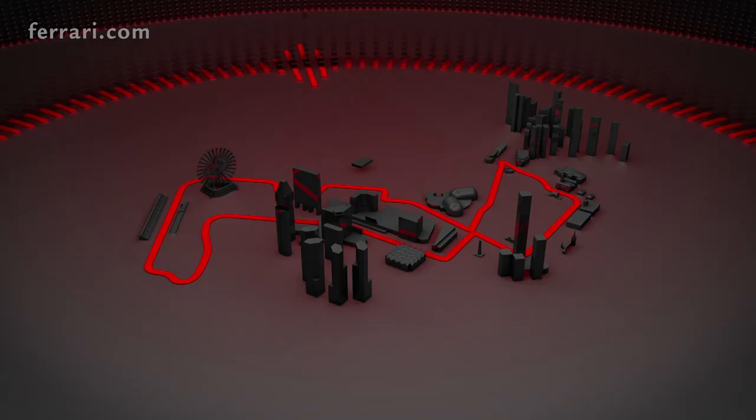The European season is over and Formula 1 moves to Singapore for the last round of flyaway races. Together with Alberto Antonini, head of Scuderia Ferrari press office, we review the main features of the Marina Bay circuit.